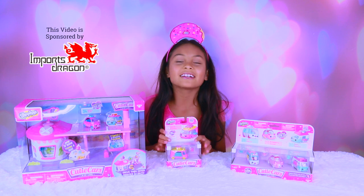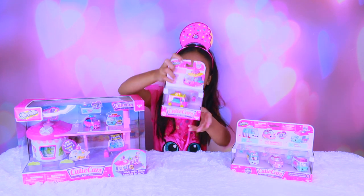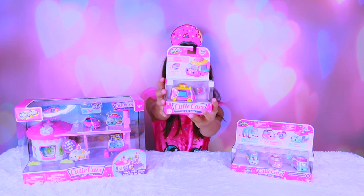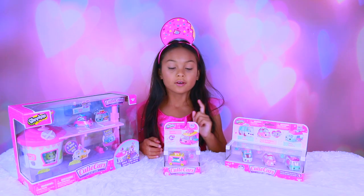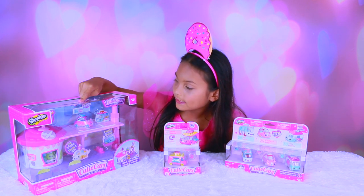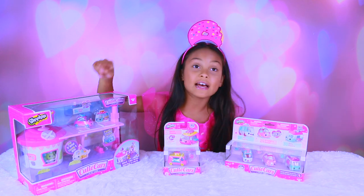These Cutie Cars are so cute, that's why they're called Cutie Cars, and they have a die-cast body. They come in a one-pack, a three-pack, and a play set that includes one that's exclusive.